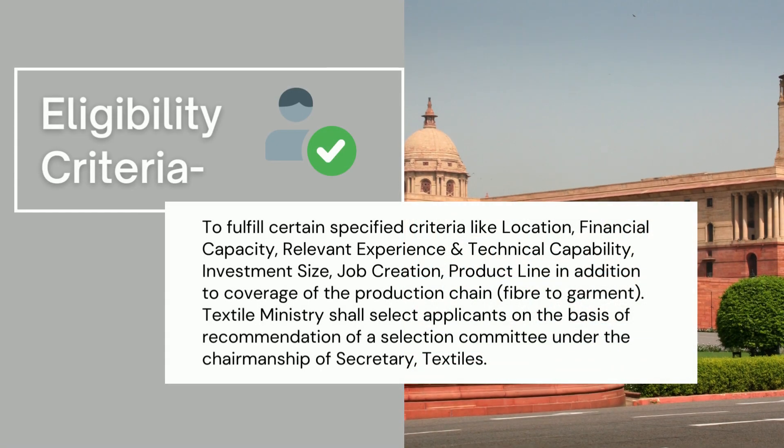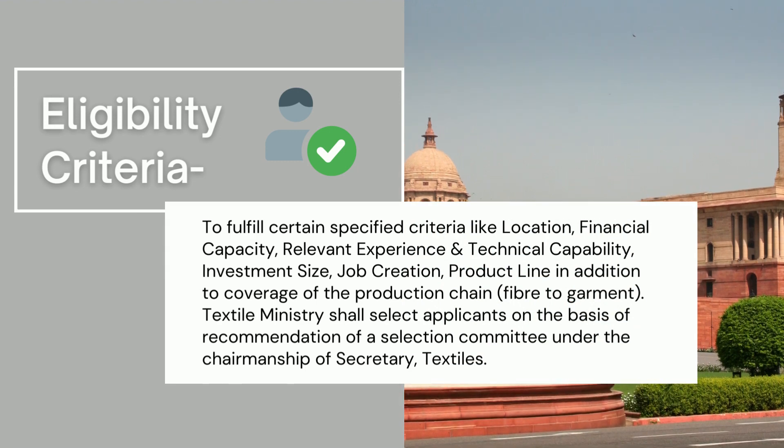There is a certain eligibility criteria — the company's inclusion in the scheme depends on the location, the financial capacity, relevant experience, technical capability, investment size, and job creation. These will be selected by the textile ministry under the chairmanship of the secretary of textiles. The link to the list of all products included in the scheme is attached in the description below, along with the link to the government page of the PLI scheme for more information. The PLI scheme has received a widespread welcome from the industry and will give a boost in building a sector that would attract around 70 companies. These beneficiary companies with investment of around 19,000 crores would create world-scale capacities, increased exports and much needed jobs.